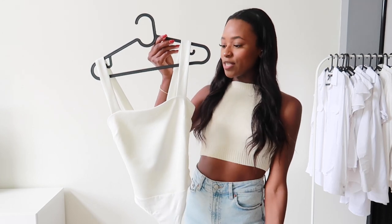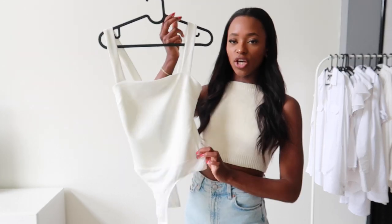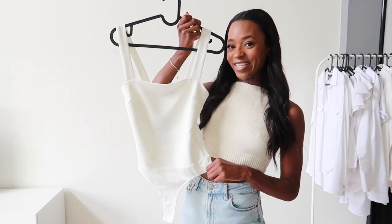So the next item is a white bodysuit and I really like how these straps are a little bit thicker. This is just such a good piece to have in your wardrobe. So this is what it looks like and I feel like this is just such a good piece everyone should have in their closet. You can dress it up and down — make it more casual like just wearing blue jeans with it.